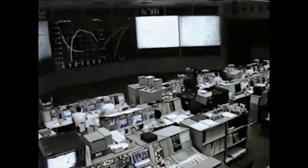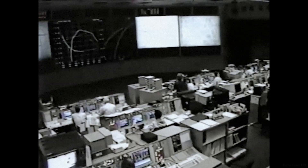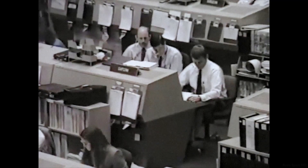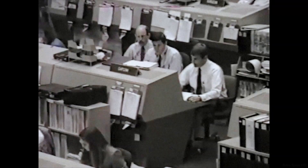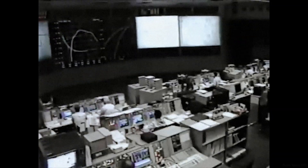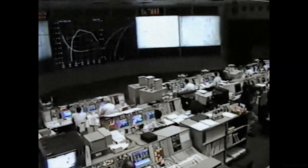Guidance officer confirms that navigation is good. Discovery single engine Ban Jewel 104. Booster officer reports all three engines stable. Houston, single engine press 104. The single engine press call means that Discovery could make it to main engine cutoff targets on one engine at 104%. Discovery's velocity now 16,000 feet per second, at an altitude of 58 nautical miles, downrange 435 nautical miles. Discovery, late call, single engine press 104.